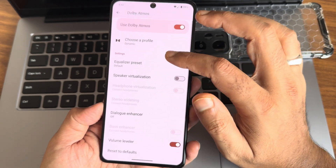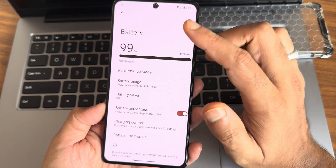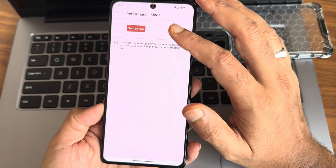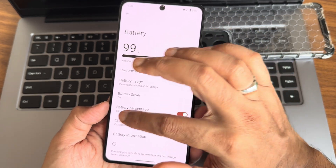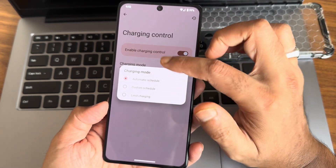Dolby Atmos is available, similar to what we get in other ROMs. Battery life is going to be very good here. A performance mode is available but turning it on may drain extra battery. Charging control is also provided.